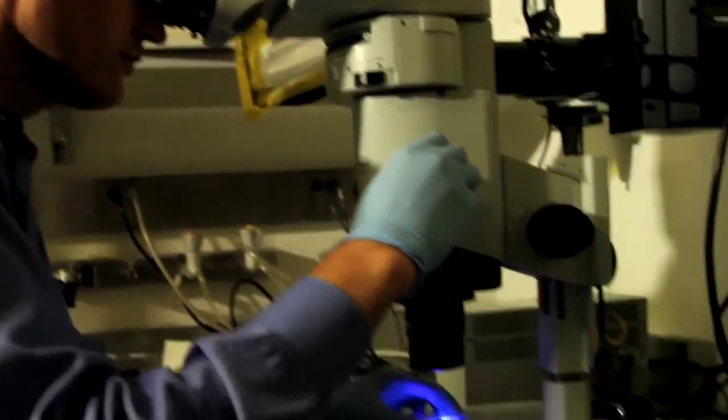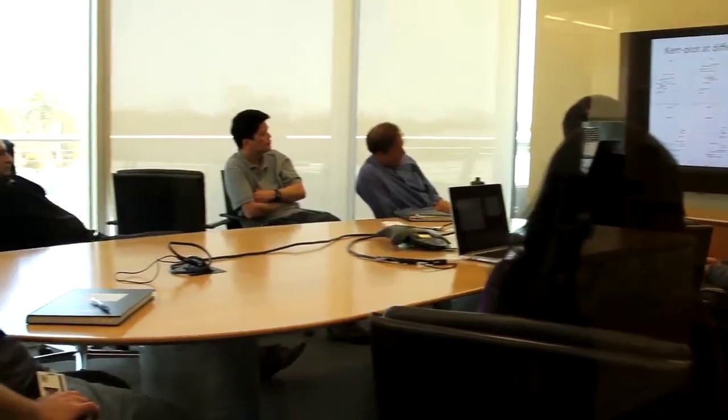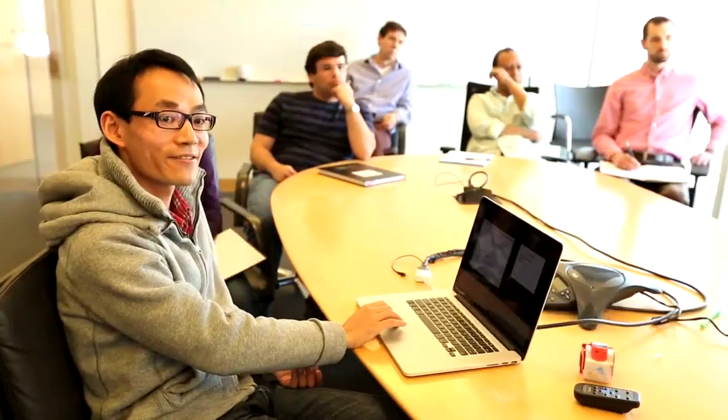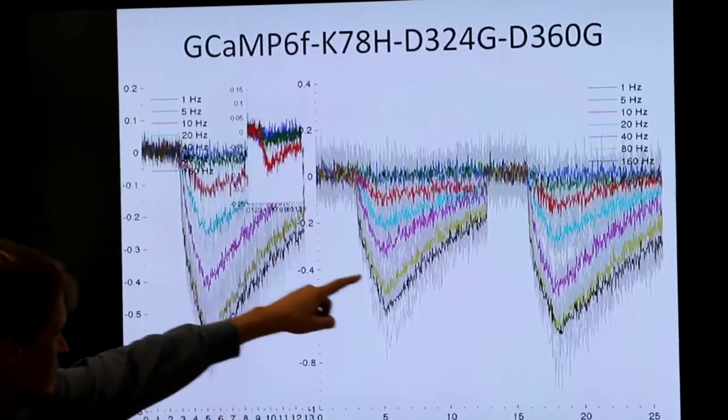We have to build microscopes to acquire images from the brain. The GENIE project is a collaboration of multiple laboratories at Janelia — we're trying to develop better sensors for brain imaging. This was a very exciting meeting. We had a string of five or six new sensors that had never been tested in vivo, and they all behaved roughly how we would have predicted based on in vitro measurements, which just happens very rarely. We criticize each other's data — that's a very important part of these meetings. We give each other a hard time, and that's really what makes the science better.